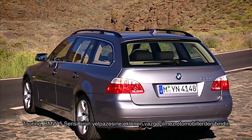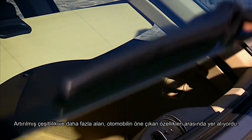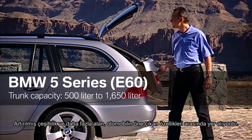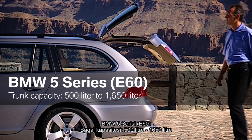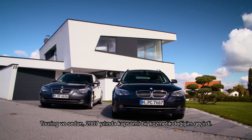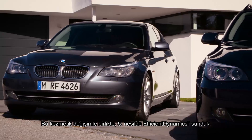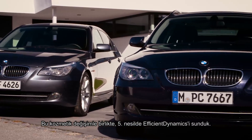An indispensable addition in the 5 Series product range is the Touring. Enhanced variability and extra space were among its top features. Both the Touring and the sedan were given a comprehensive facelift in 2007. With the facelift, we introduced efficient dynamics to the fifth generation.